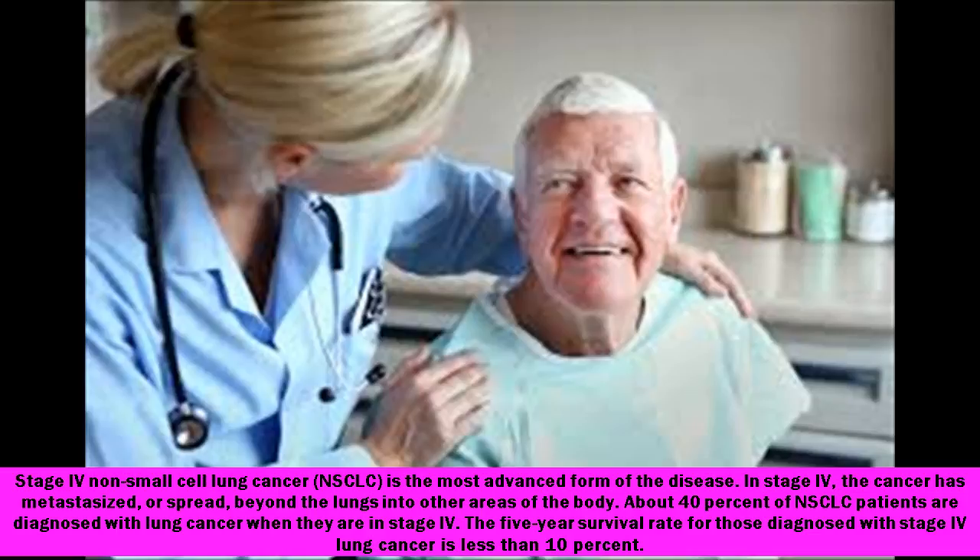In stage 4, the cancer has metastasized, or spread, beyond the lungs into other areas of the body. About 40% of NSCLC patients are diagnosed with lung cancer when they are in stage 4. The 5-year survival rate for those diagnosed with stage 4 lung cancer is less than 10%.